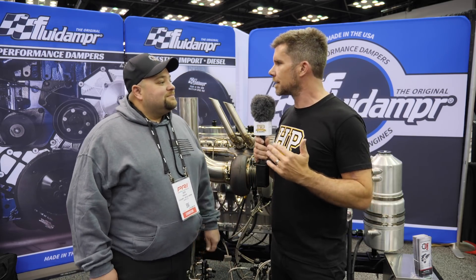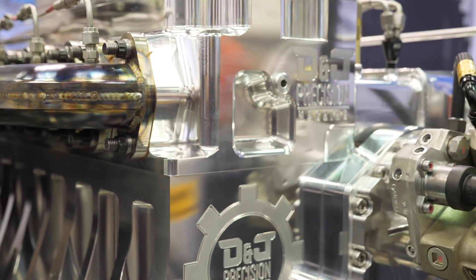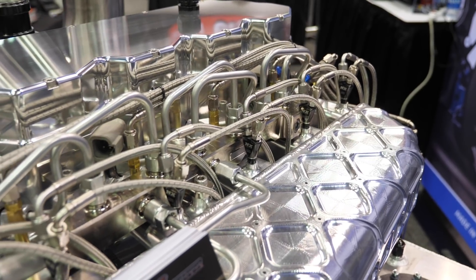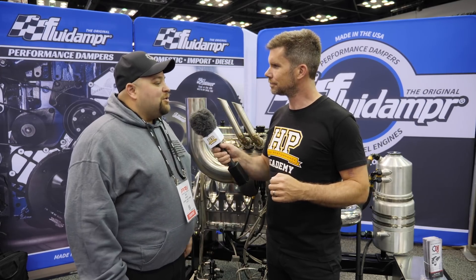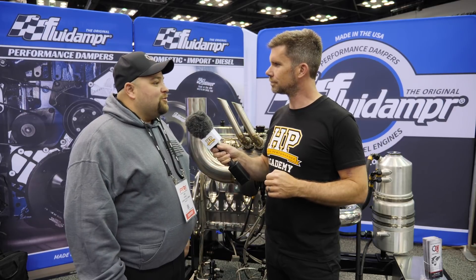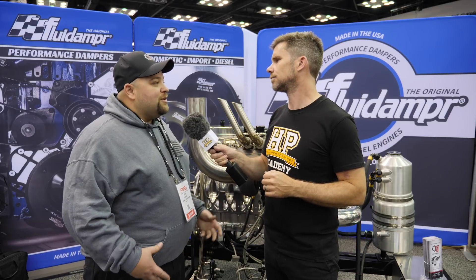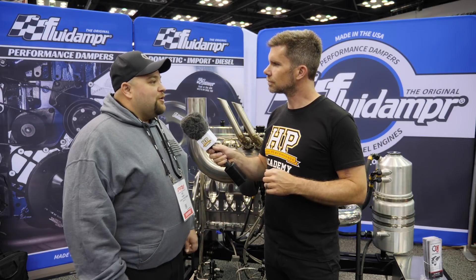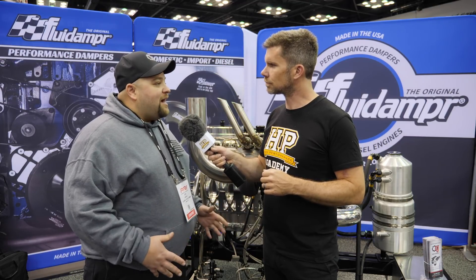So Drew, this Cummins engine that you've developed behind me — it's not quite dialled in to its maximum performance but you're expecting the ability to handle somewhere in the region of 3000 horsepower, is that right? Yes, we're looking for somewhere between 3000 and 3500 horsepower. That's about as far as our customers right now can handle with their chassis setups. We're pretty sure we have the capabilities to go further than that in the future with the platform we have here, but right now the customers just really can't use it.